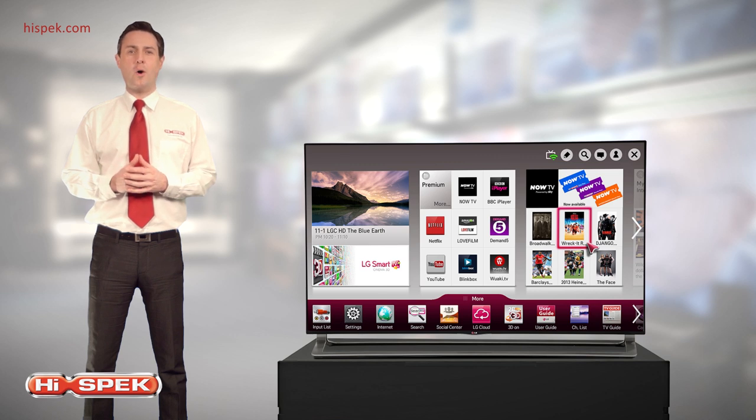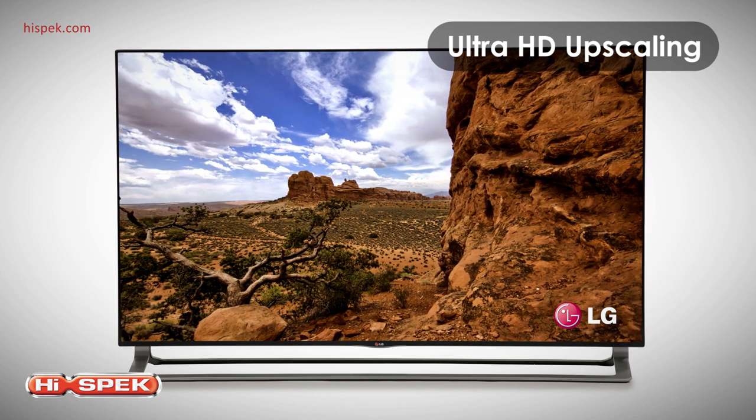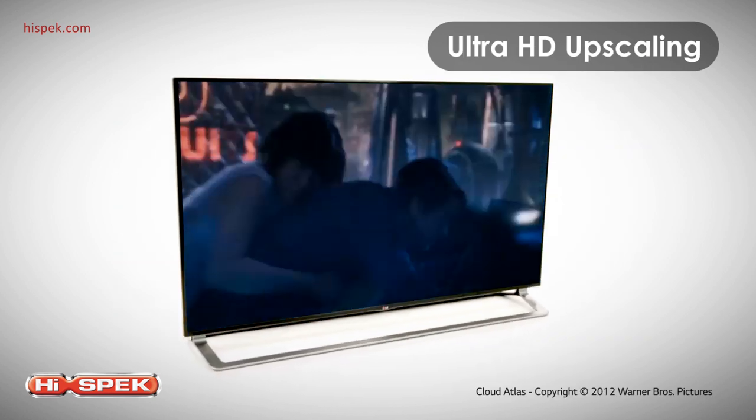Now you can enjoy all of your favourite content in Ultra HD resolution, with four stages of sophisticated upscaling to make all your favourite TV, movies, sports and games look even more incredible.